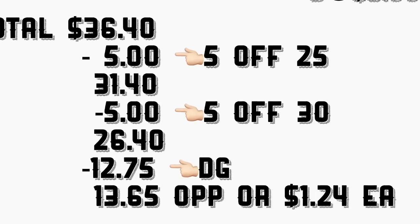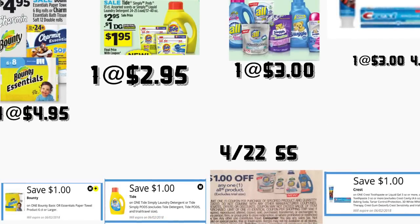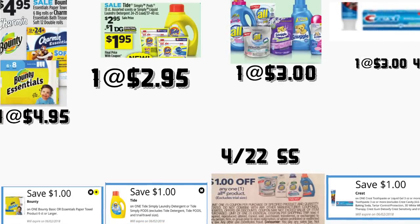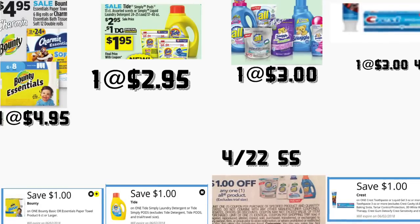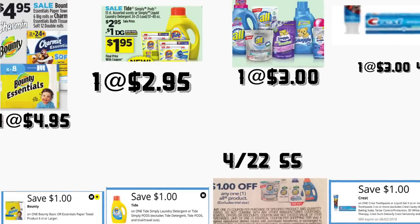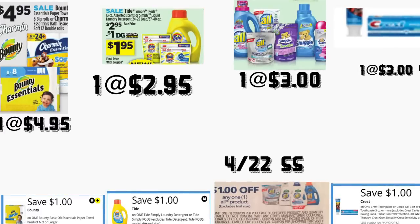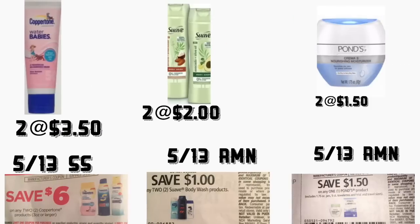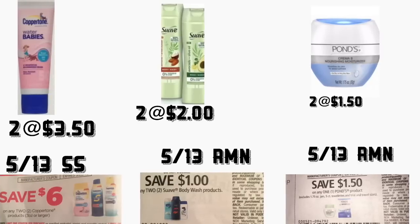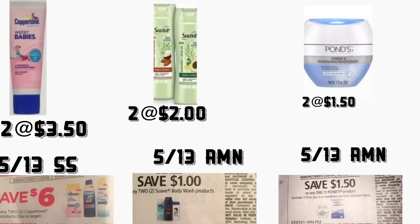The next scenarios include some paper coupons. You're getting the Bounty Essentials paper towels priced at $4.95 — we have a $1 digital coupon. You're getting the Tide liquid detergent priced at $2.95 — we have a $1 digital coupon. You're getting one All fabric softener priced at $3 — we have a $1 insert coupon from your April 22 Smart Source. You're getting the Crest Pro Health toothpaste priced at $3 — we have a $1 digital coupon. You're getting two Coppertone sunscreen priced at $3.50 each — we have a $6 on two insert coupon from your May 13 Smart Source.